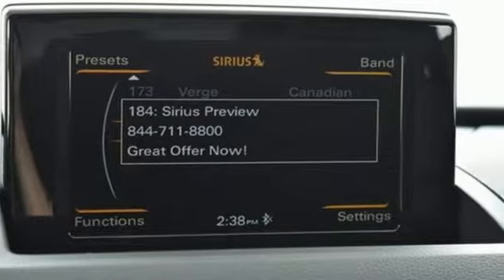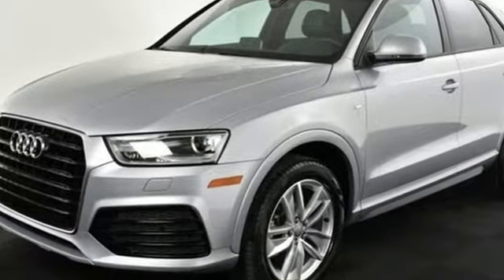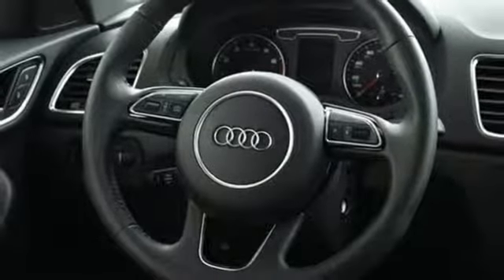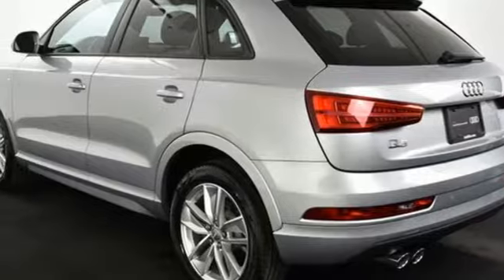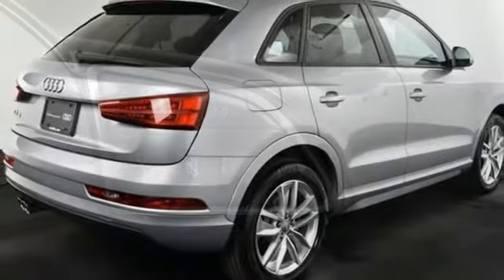It comes with all the amenities you need: intercooled turbo inline four-cylinder engine, gas pressurized shocks, Bluetooth wireless audio streaming, Audi advanced key, front heated leather bucket seats, auto-dimming rear-view mirror, external memory control, dual-zone climate control, Audi Parking System Plus Park Assist, and power heated mirrors.